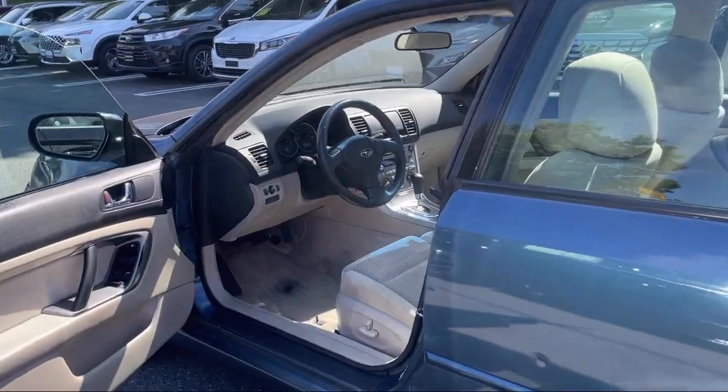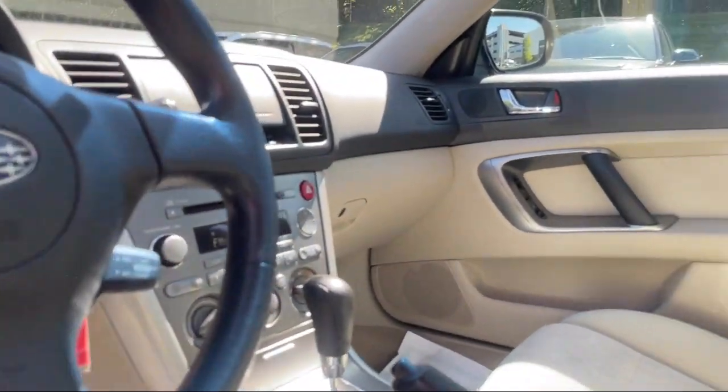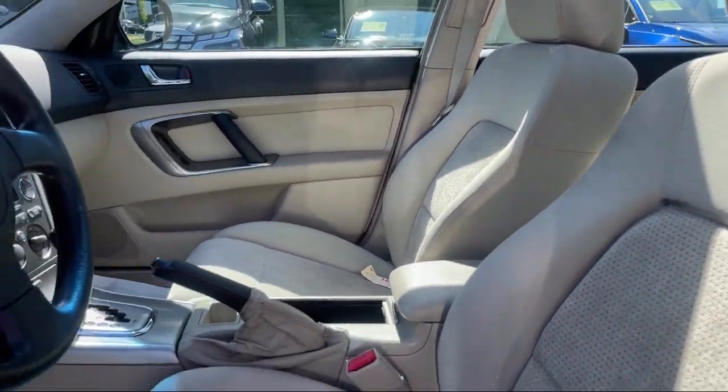In-dash CD MP3 playback, front air conditioning automatic climate control, power side mirror adjustments, leather-trimmed steering wheel, and much more.